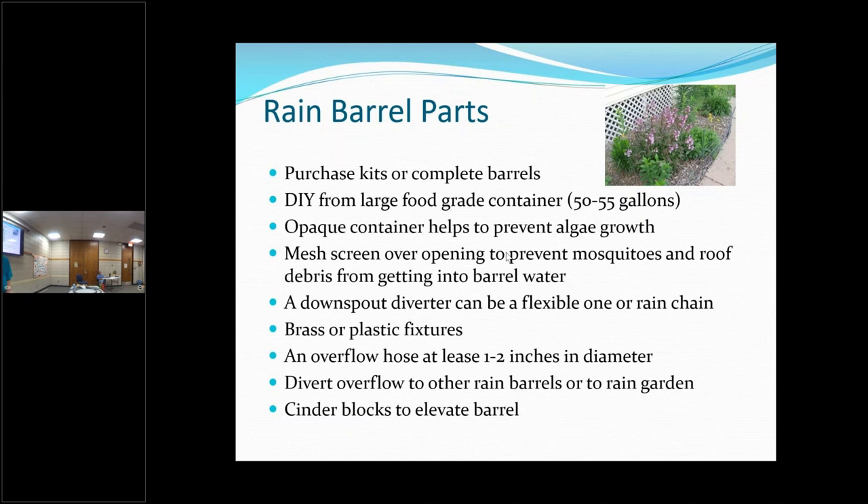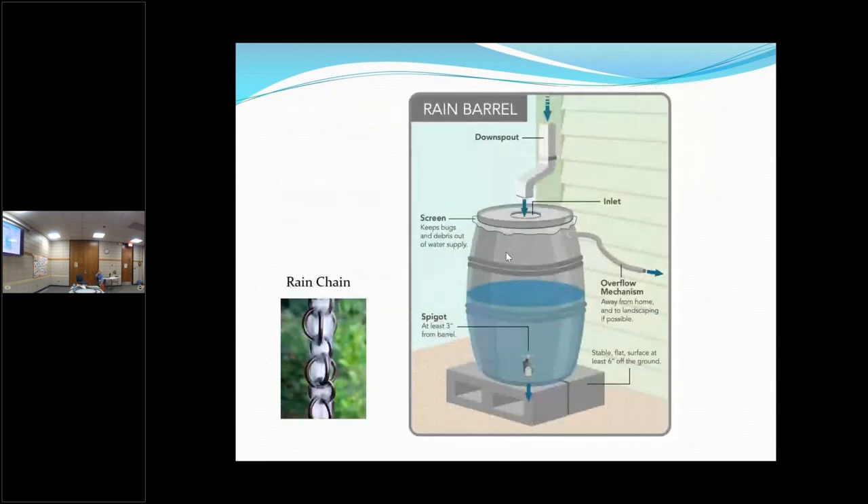Use cinder blocks to lift your barrel up because gravity is your friend. If you have it on the ground, you don't have any gravity helping the water come out. If you have it elevated, the water's going to come out better, and you can have it flow from one rain barrel to the next. Here's a rain barrel drawing that's all put together.